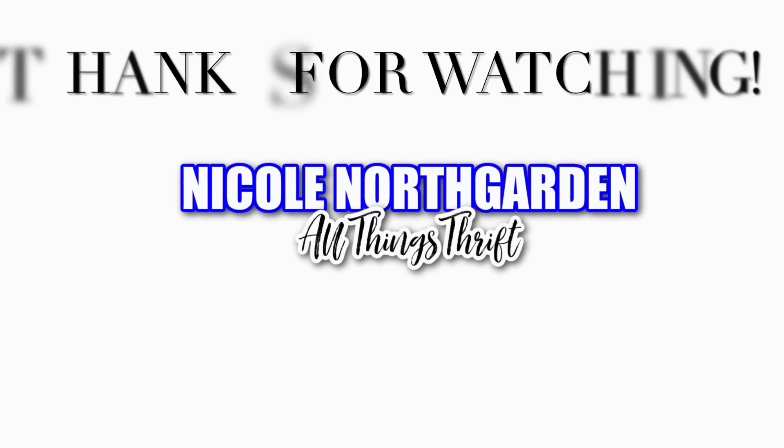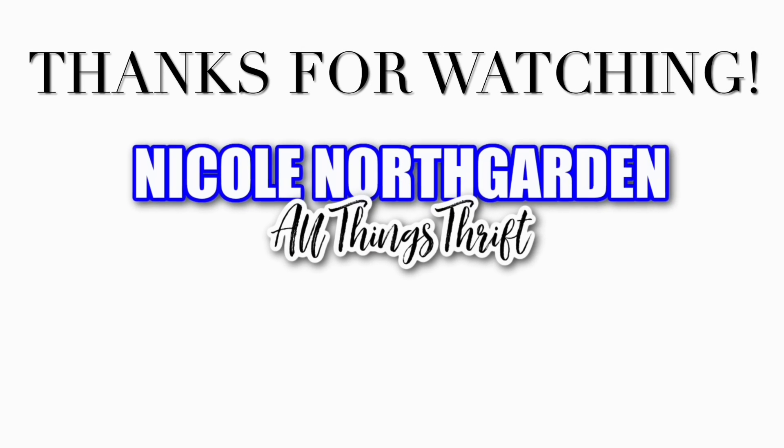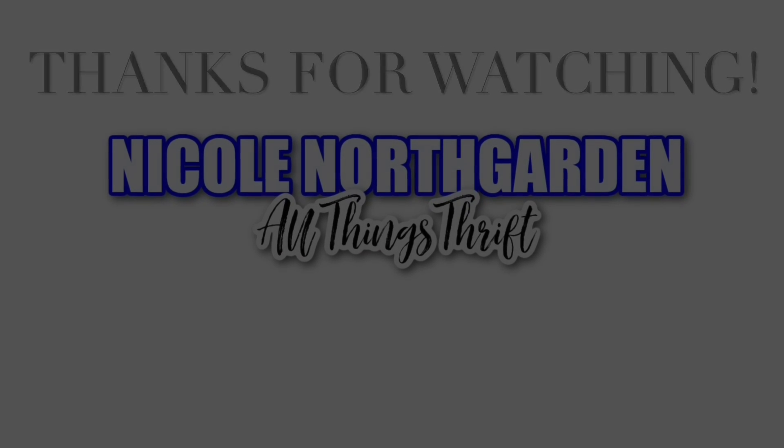Thanks for watching my Thrift With Me, my thrift haul, and my little bit of friend mail. I hope you're having a great week and things are improving wherever you are. Don't forget to hit the like button, the subscribe button, and the little bell so YouTube will notify you when I upload. I'll see you next time — bye!